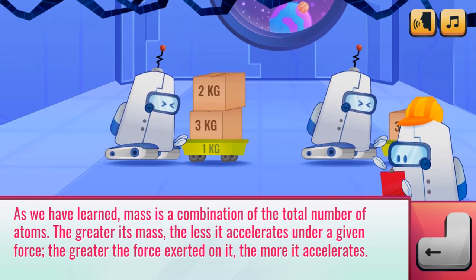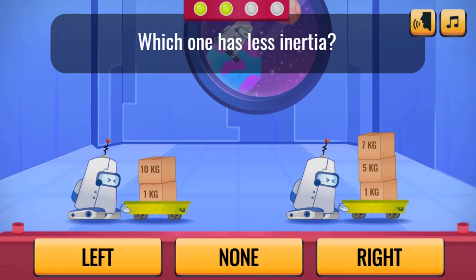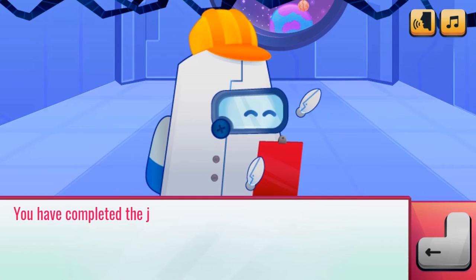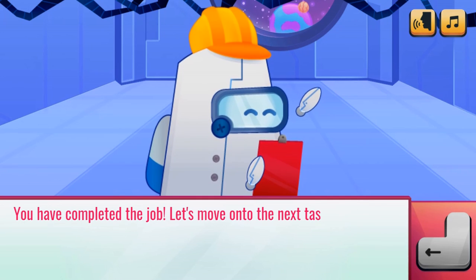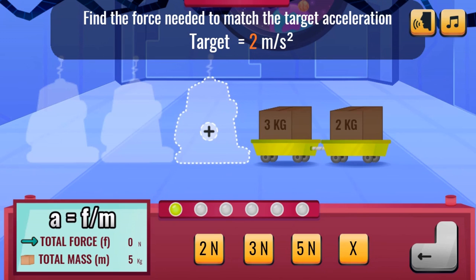You will need to calculate the force needed to match the target acceleration by clicking the selection to choose the correct force. Use your science knowledge to complete all the tasks. Have fun and enjoy playing!